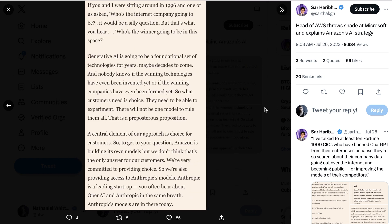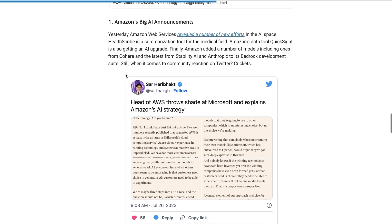Solipsky continued: we're maybe three steps into a 10K race, and the question should not be which runner is ahead three steps in, but what does the course look like, what are the rules of the race, where are we trying to get? If you and I were sitting around in 1996 and one of us asked who's going to be the internet company, it would be a silly question — but that's what you hear. Generative AI is going to be a foundational set of technologies for years, maybe decades to come, and nobody knows if the winning technologies have even been invented yet. There will not be one model to rule them all — that is a preposterous proposition. Amazon is building its own models, but we don't think that's the only answer for our customers.